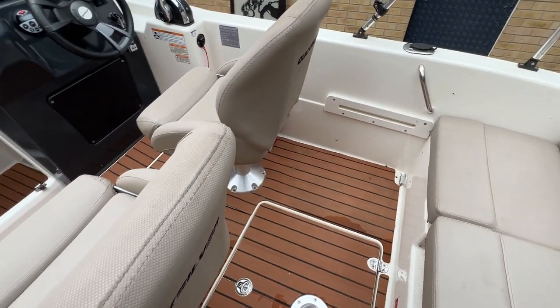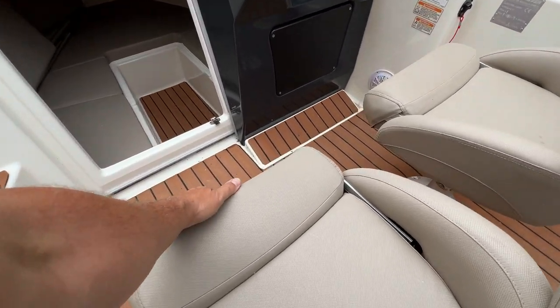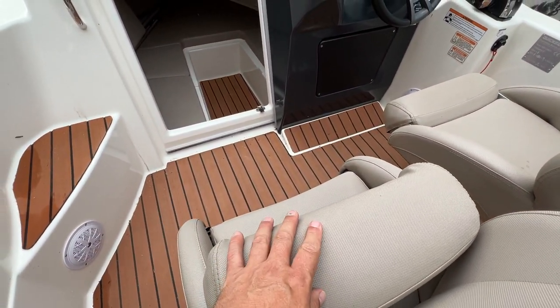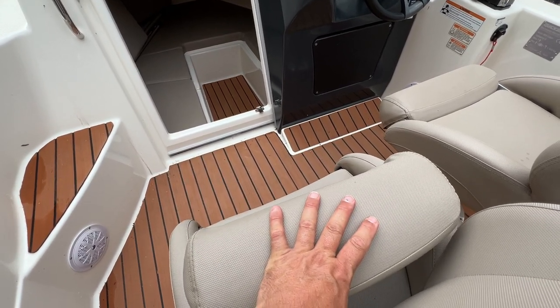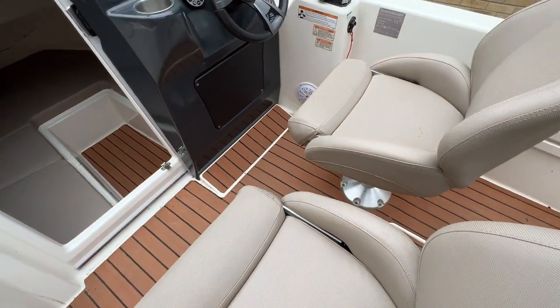Turning around and looking forwards, we've got twin seats here. The bolsters move as well — we can lift these up if we want to stand and park our bottoms on them whilst flying forwards at high speed instead of sitting down, which is always rather useful. Same on both seats.